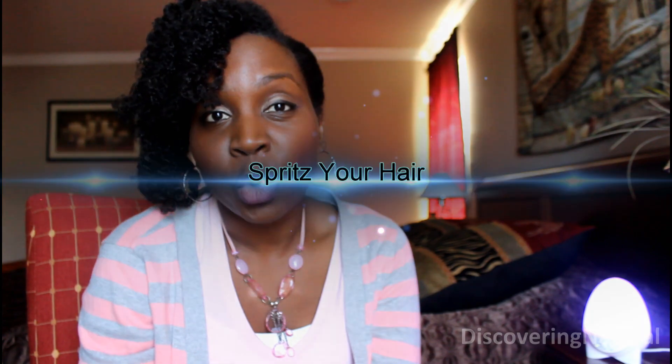Another way you can get moisture into your hair when you're in a dry climate is to spritz your hair. If your hair is dry, what do we do? We moisturize it. So make sure that you have a spritz bottle, preferably with a little bit of lukewarm water, and just put a little bit of oil in it and spritz your hair whenever your hair feels dry.